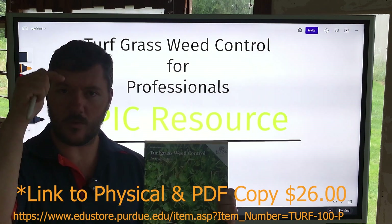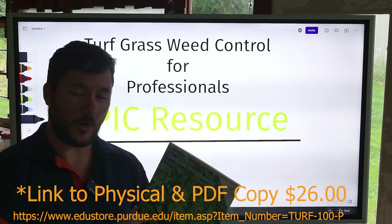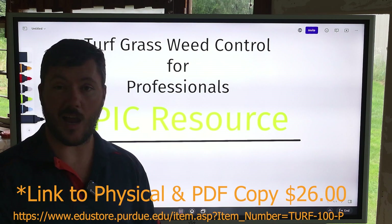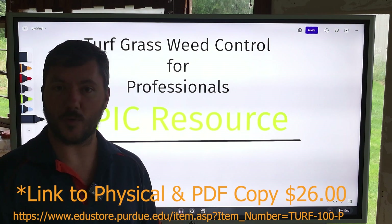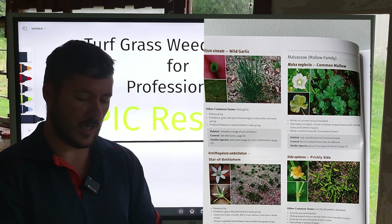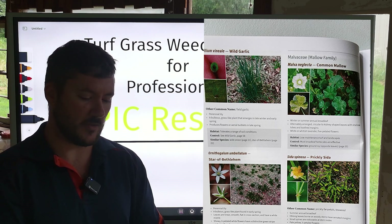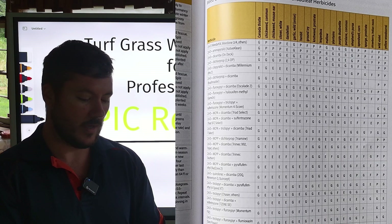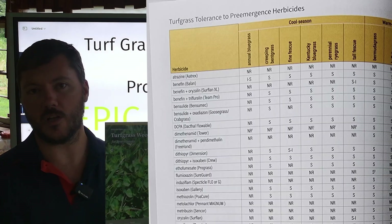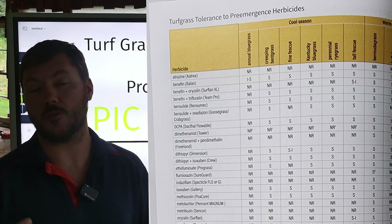I'll share the link down in the description where you can purchase this book. I don't make anything off of you purchasing this — I just want you guys to be more equipped for what you're doing. But this has some epic charts. It's got weed identification, it's got herbicides, what's the best herbicide, timing of herbicides — all sorts of awesome information if you want to nerd out when it comes to being a turf manager.